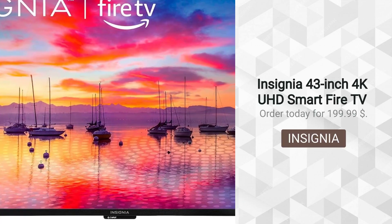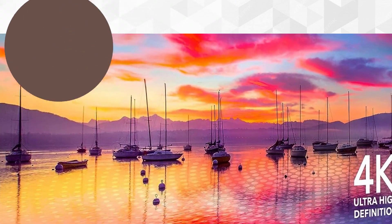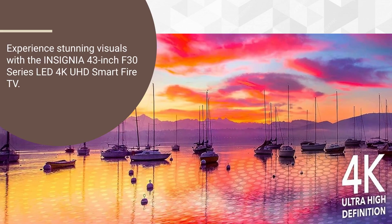Insignia 43-inch 4K UHD Smart Fire TV, sold by Best Buy. Experience stunning visuals with the Insignia 43-inch F30 series LED 4K UHD Smart Fire TV.